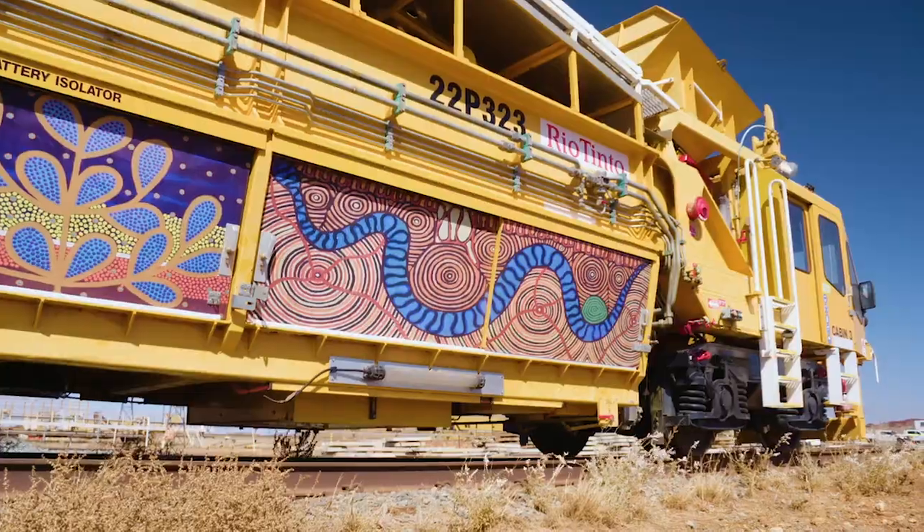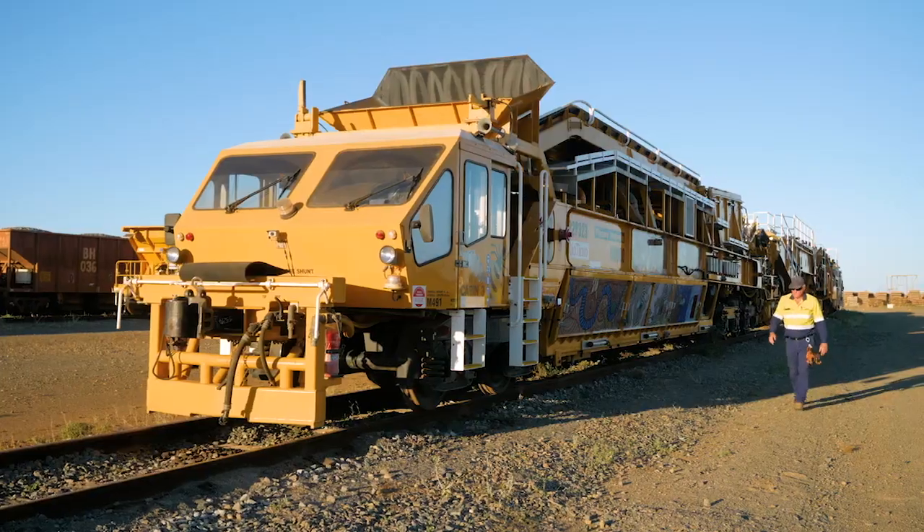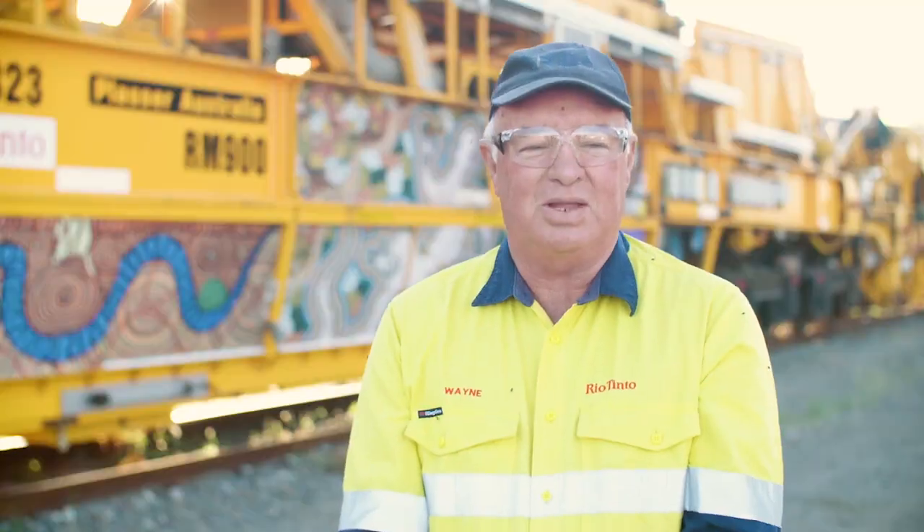When you add to it all the Aboriginal art that we have on it, yeah, I think it's pretty classical. She's a beautiful thing and I think she's the queen of the rail network in the Pilbara.